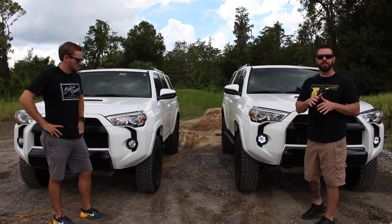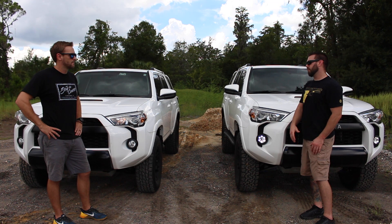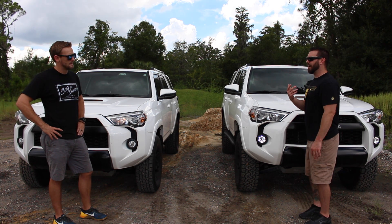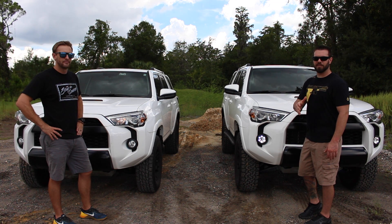I've liked this setup so far because it's different — it's definitely visible going down the road. The TRD Pro 4Runner is exploding; everyone and their brother wants one or has one, especially in our area.